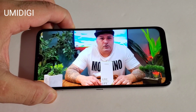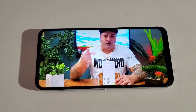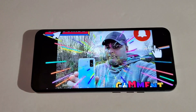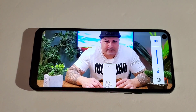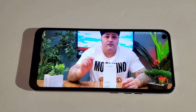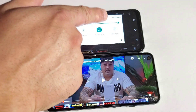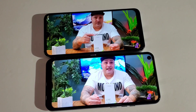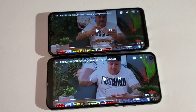At max volume you can hear the difference between the two. Display brightness all the way up — you can see the N30 is way brighter than the Umidigi. Now let's try the sound comparison.